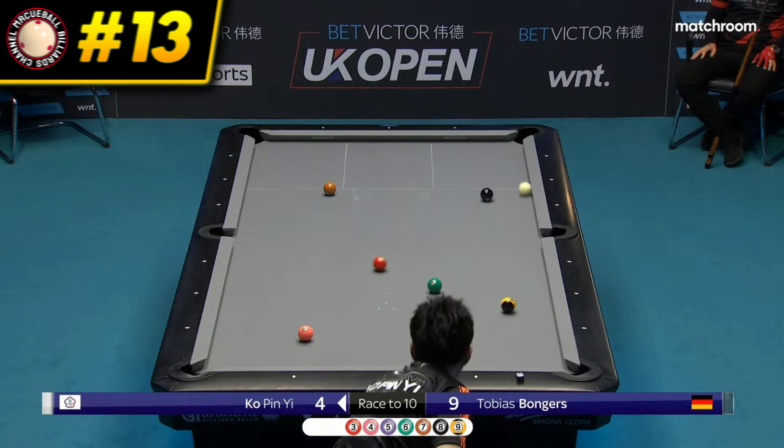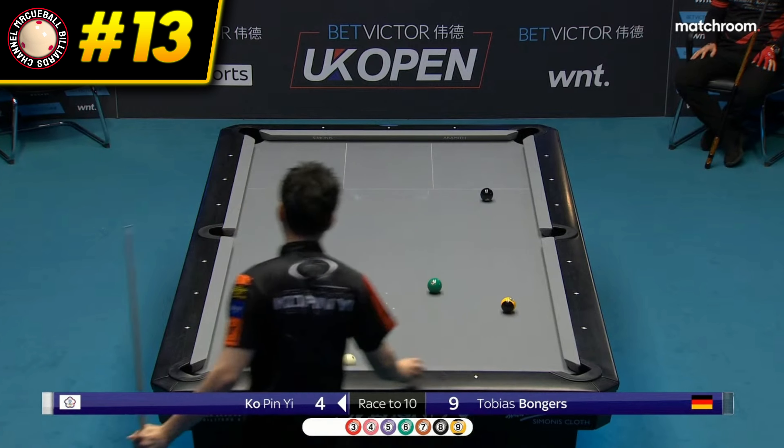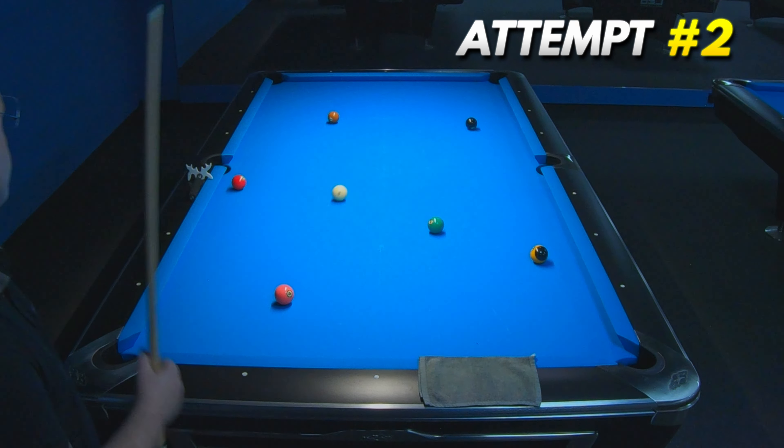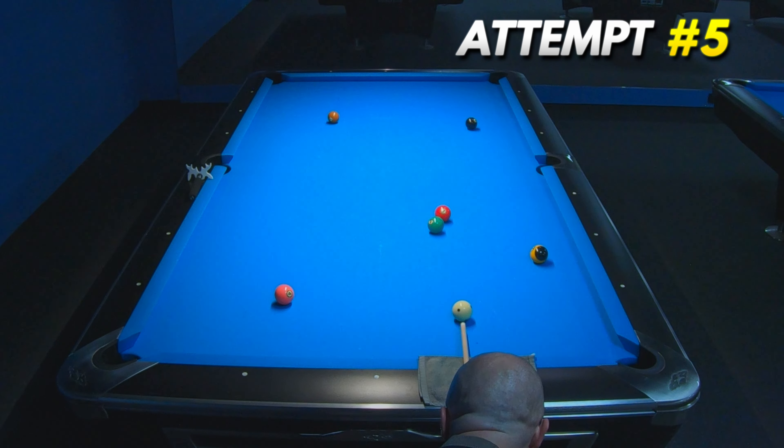13th place goes to Kopini and this ultra-thin cut with nice positioning. Despite initial problems to hit the free ball correctly, I recreated this shot with very lucky position for the next ball.